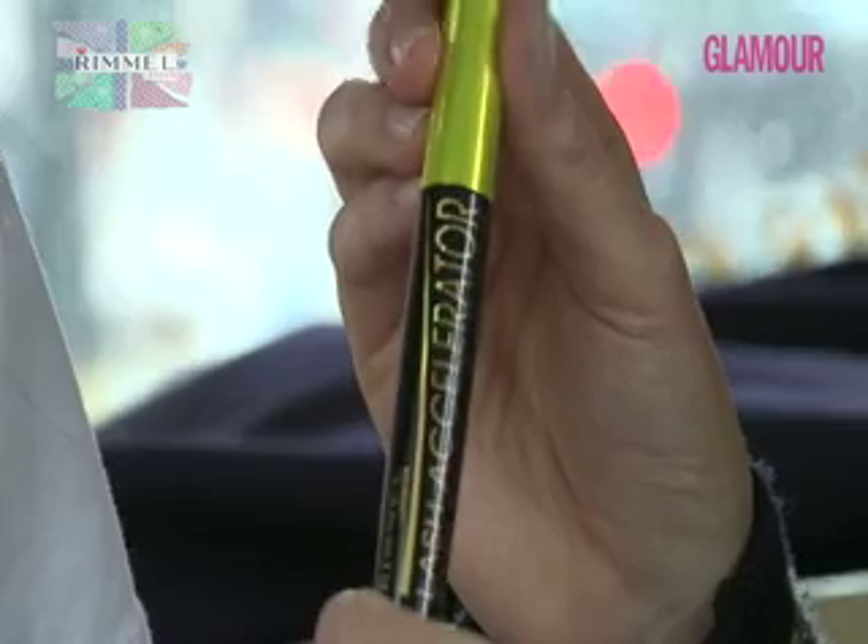This look is going to benefit more with a lengthening mascara rather than a volumising one, so we're going to use Rimmel's Lash Accelerator Mascara in black.